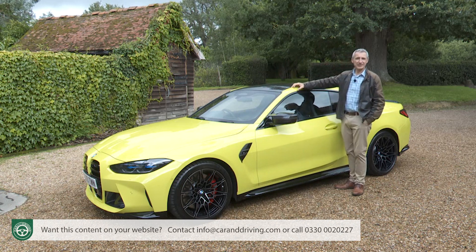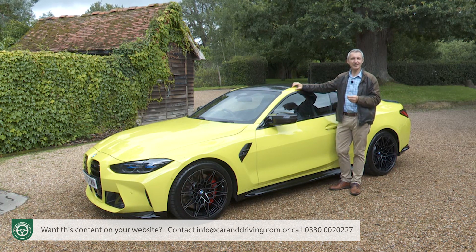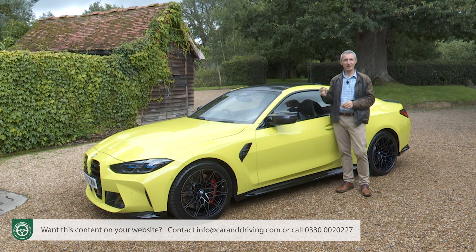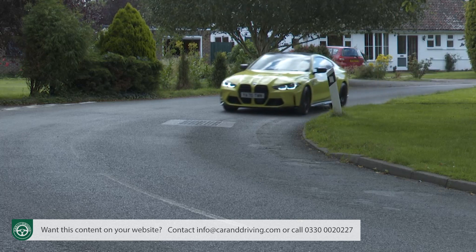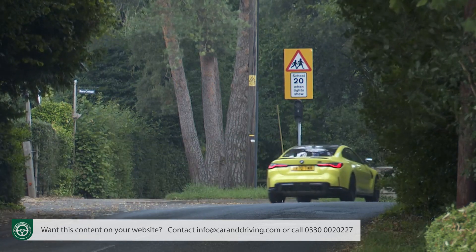Tyre pressure monitoring is standard. Another neat safety feature is the attentiveness assistant which monitors you for signs of drowsiness. The standard BMW Emergency Call with teleservices system can, in an accident, automatically alert the emergency services — not only giving them your exact GPS location but also providing recovery personnel with information on your speed at point of impact, how hard the seat belts were pulled and how many airbags deployed. The setup has now been further enhanced to automatically activate after low-speed collisions below the threshold for airbag deployment, immediately flashing up an iDrive screen message offering to contact BMW's accident assistance service directly.